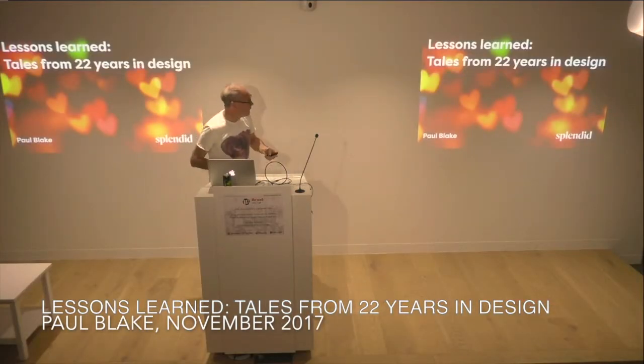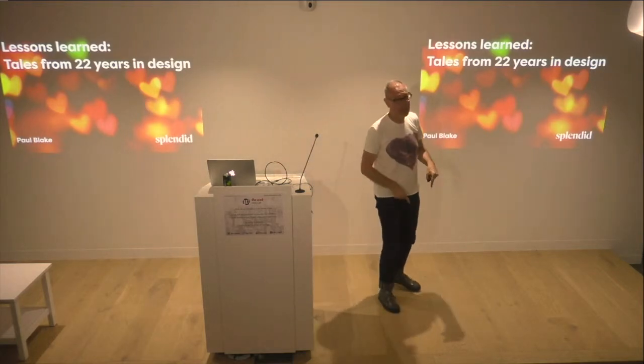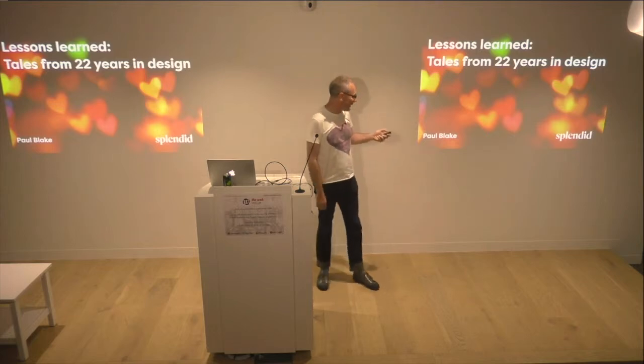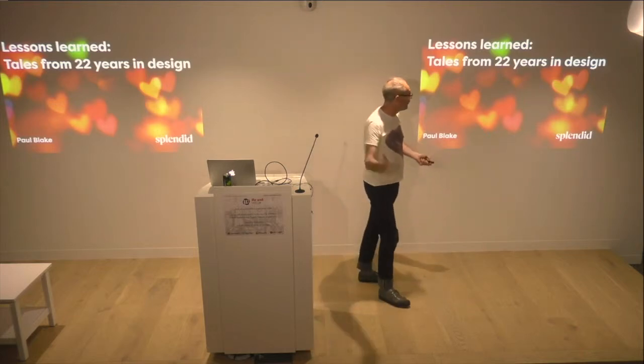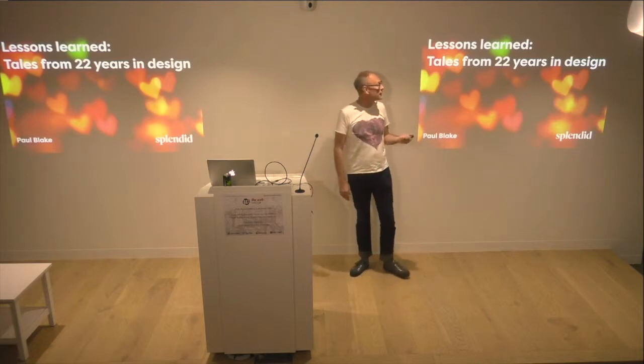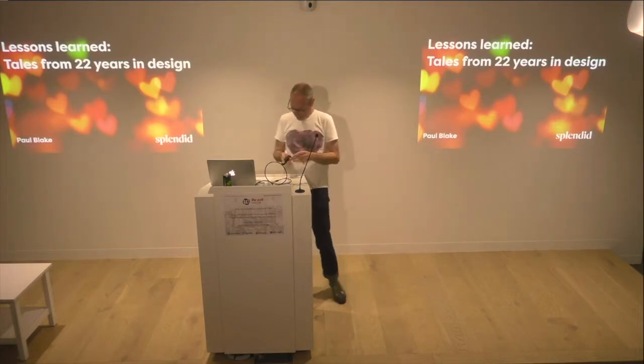It worked. Thanks, everyone. I'm acutely aware I'm the only geezer standing between you and going to the pub, so I'll make this as painless as possible. Hi, I'm Paul. 22 years in design. Well, actually, I'm going to start by not having a clicker that works.